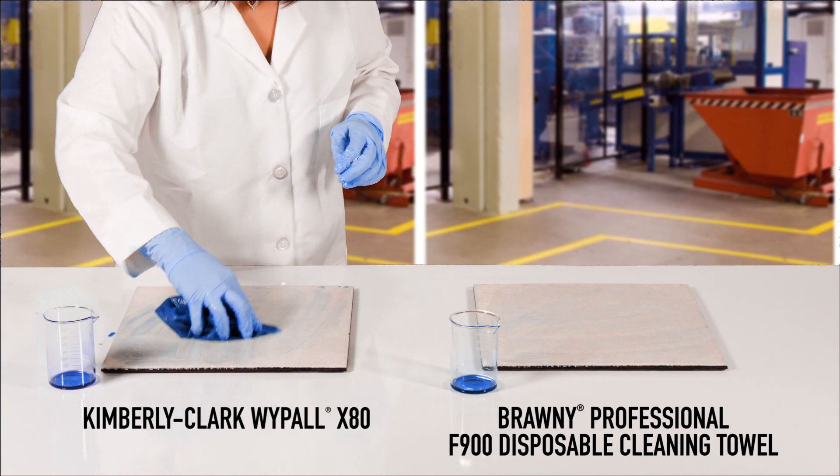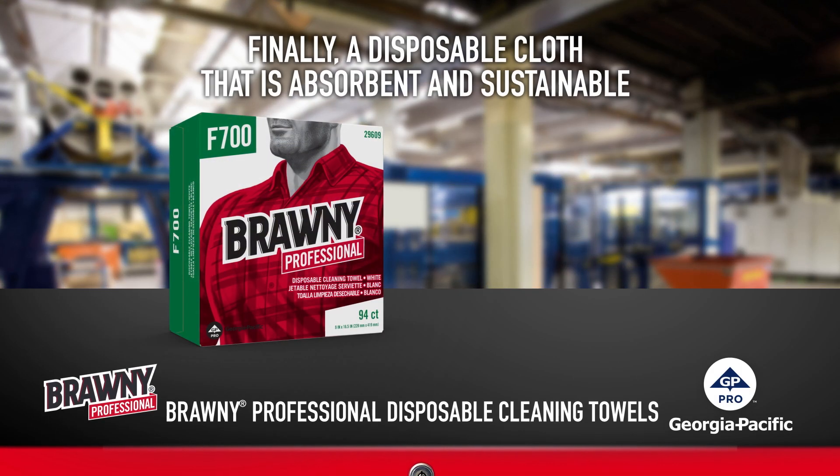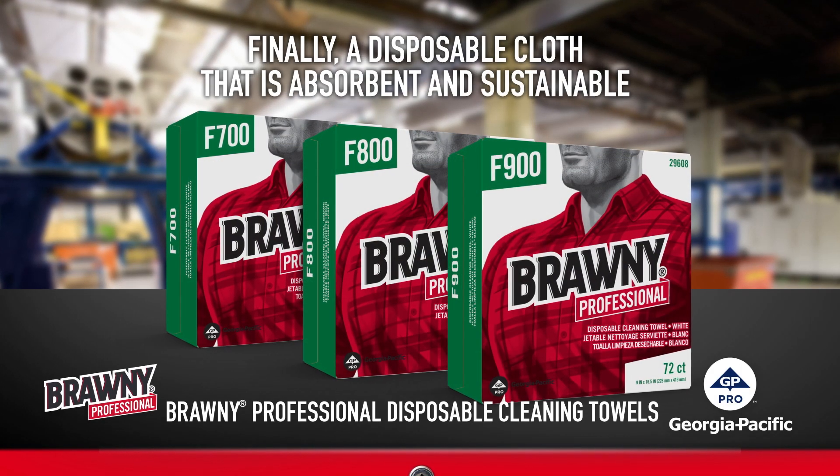Brawny Professional F900 Disposable Cleaning Towels: strong, absorbent, soft, and sustainable.